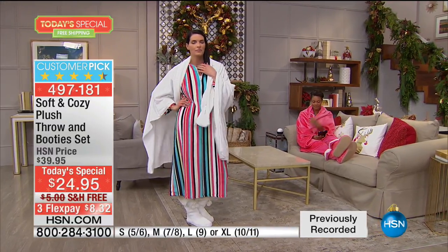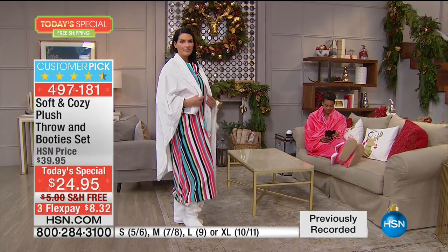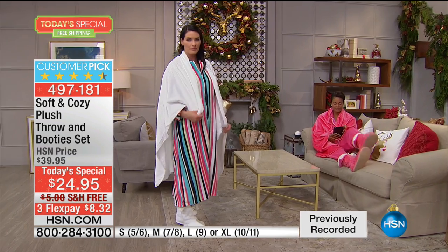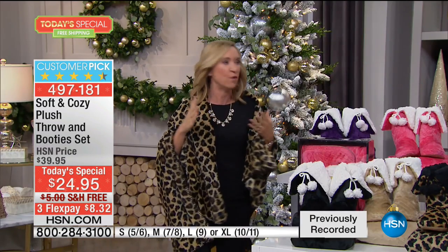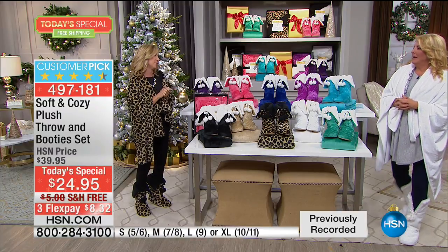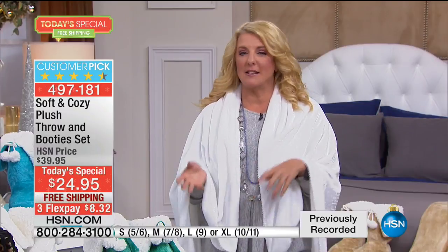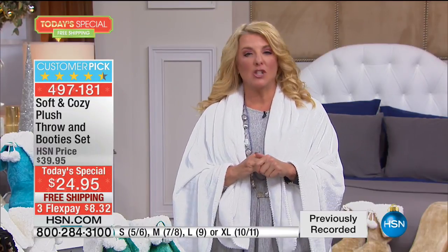Everyone that's seen these booties — I put them on my Facebook, my Instagram, showed all my girlfriends — and they're like, 'I need like four of those,' not just for yourself but for so many people on your gift list. This is what I'm going to do tonight: buy multiples. I did it last night right before going on air, knowing it was going to sell out, so I got in before they were gone.